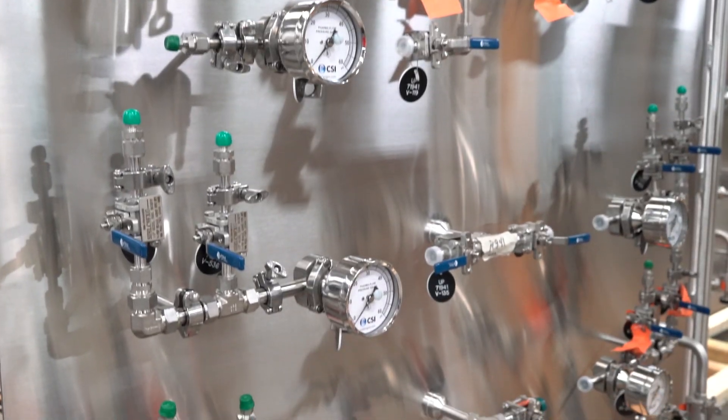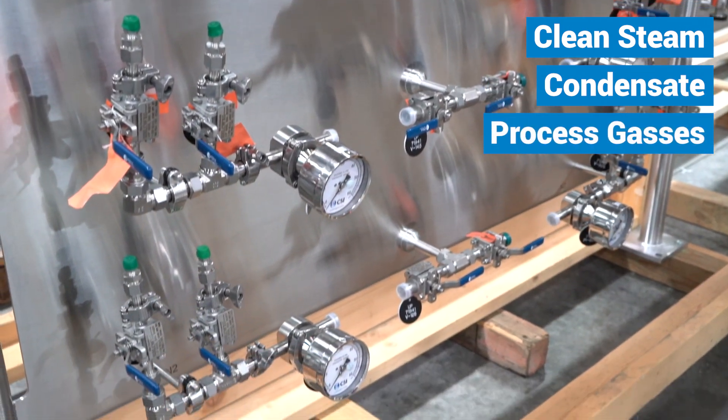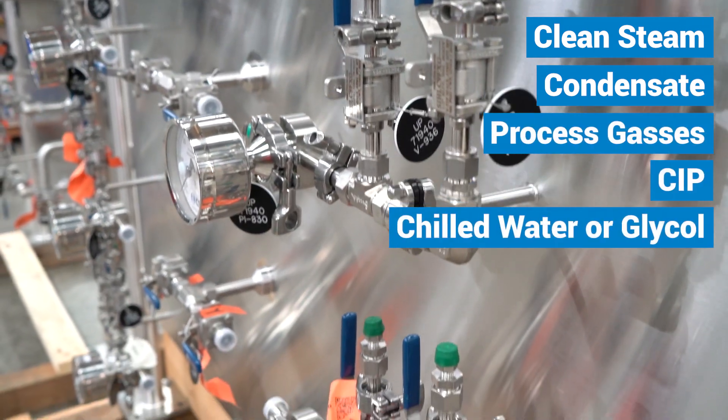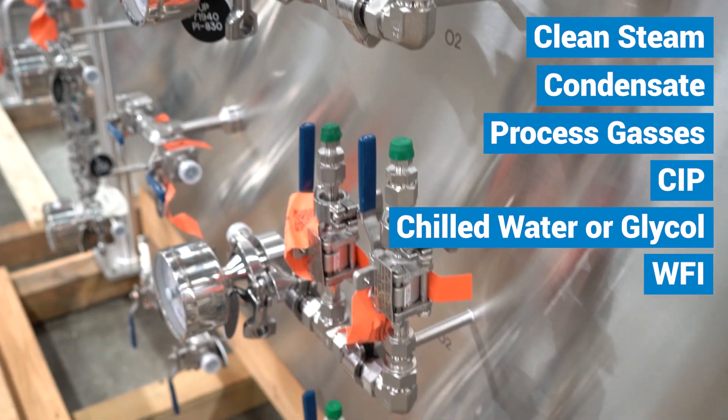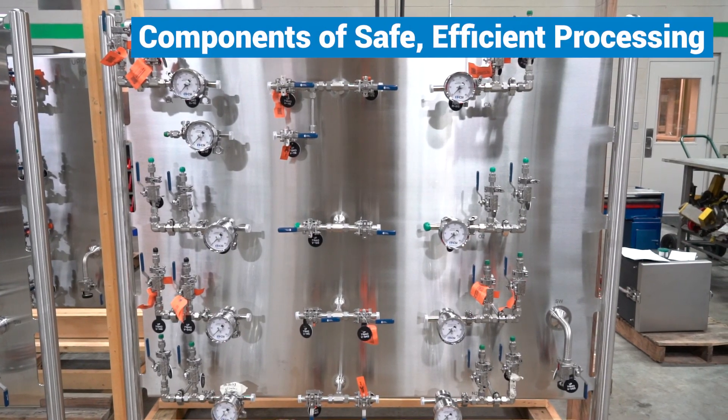Utility stations provide point-of-use connections for clean steam, condensate, process gases, CIP, chilled water or glycol, and WFI, as well as power and data lines — all essential components of safe, efficient processing.